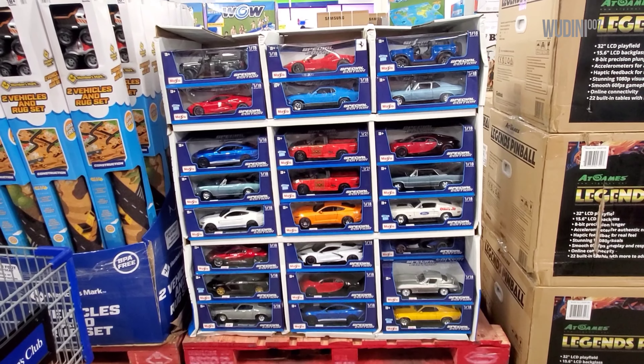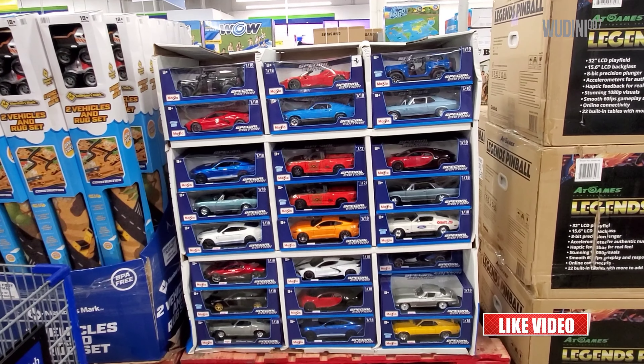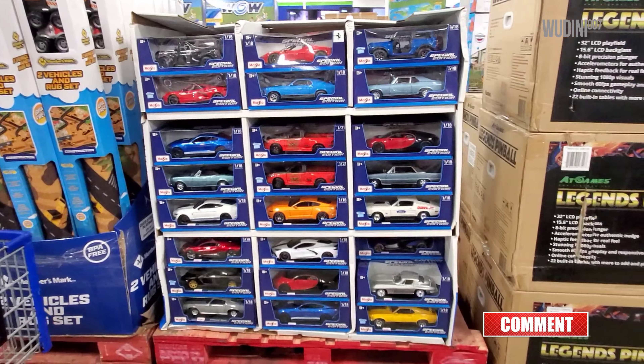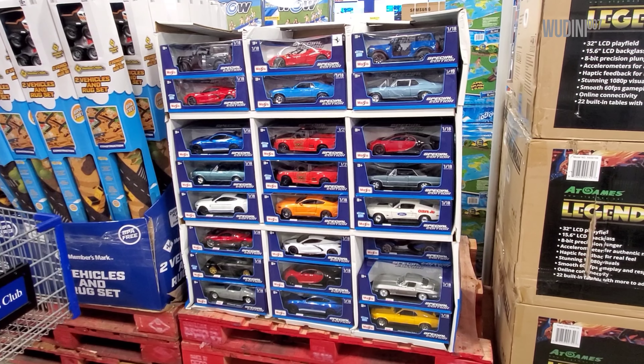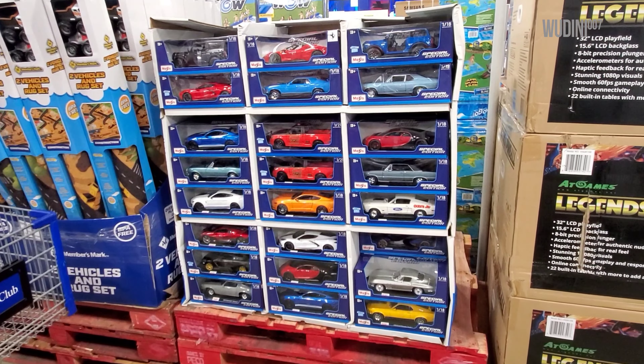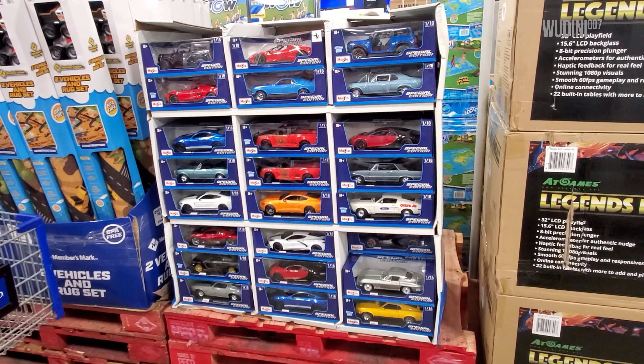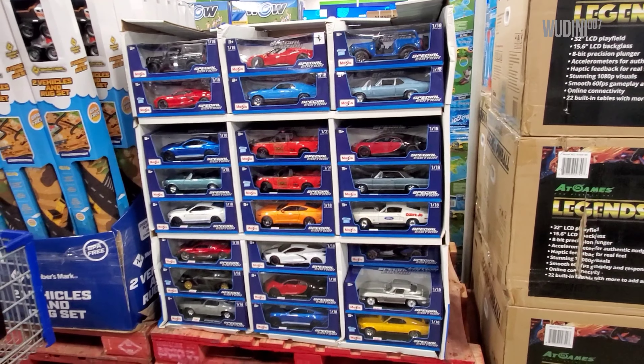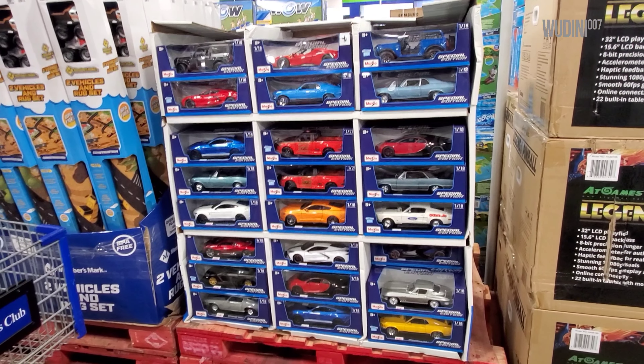Today is August 1st, 2022, and finally we have Hot Wheels mice in stock at Sam's Club. Usually these things are out the first or second week of June, but it's been a while. I've heard they've been out in other locations in the panhandle and Chicago, I believe.